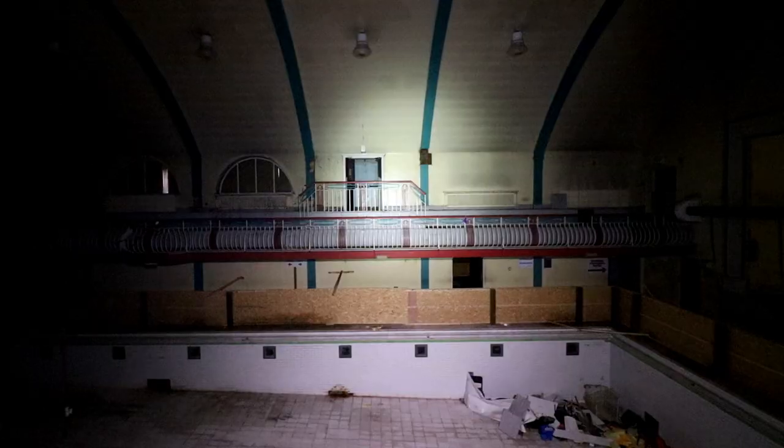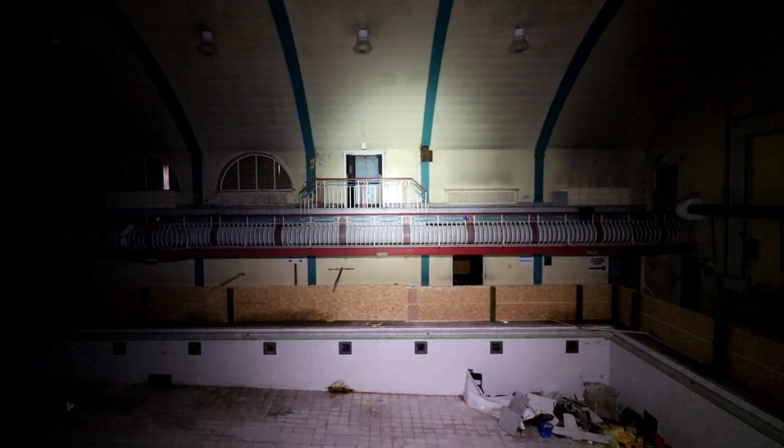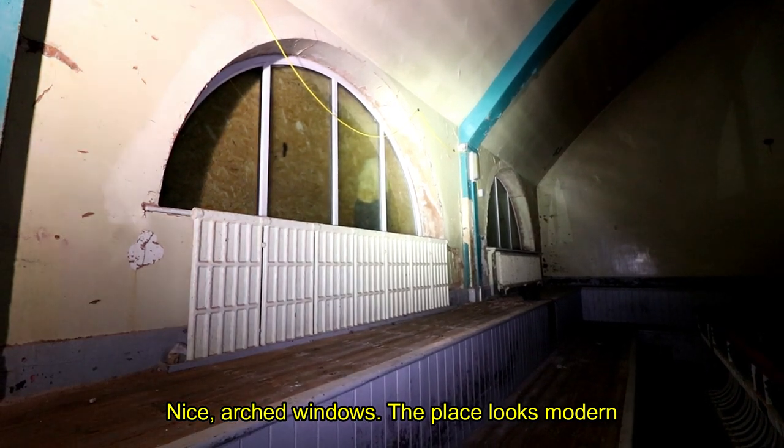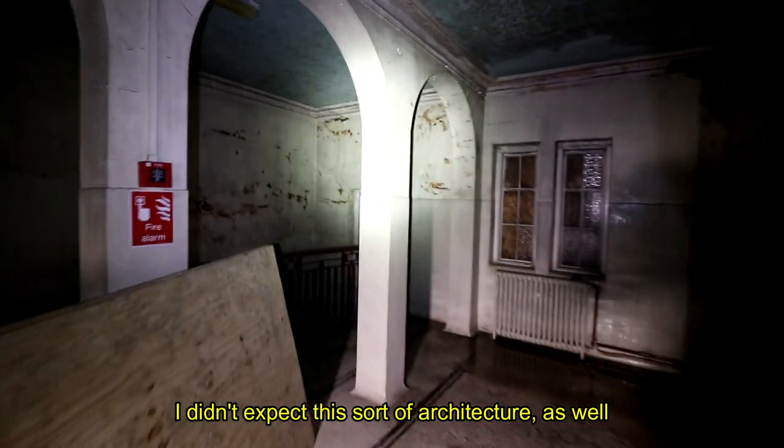Torchlights searched around the room for the multicoloured art deco banisters and Venetian stained glass windows that are almost unrecognisable due to the condition of the building. Nice arched windows — the place looks modern but I think the architecture is quite old. Looks like the ceiling was done up there. I didn't expect this sort of architecture as well.